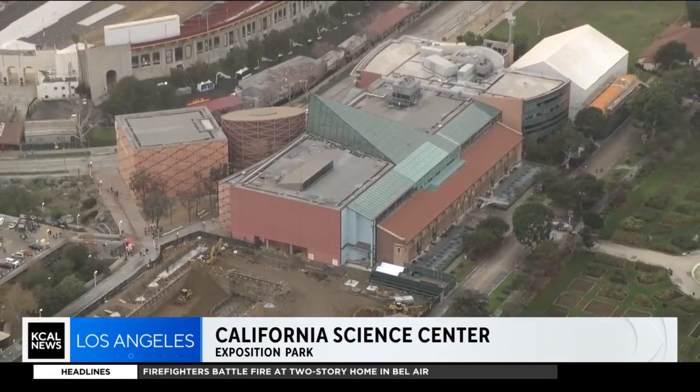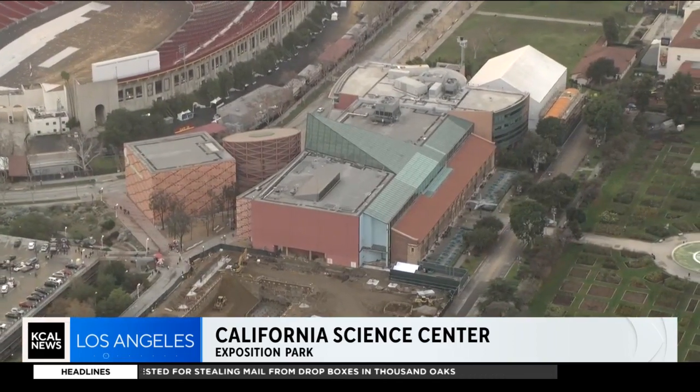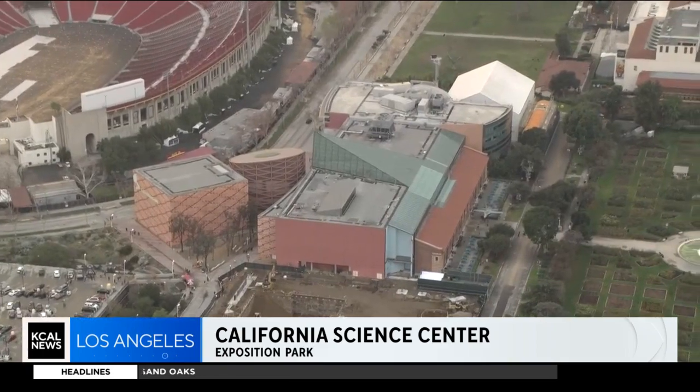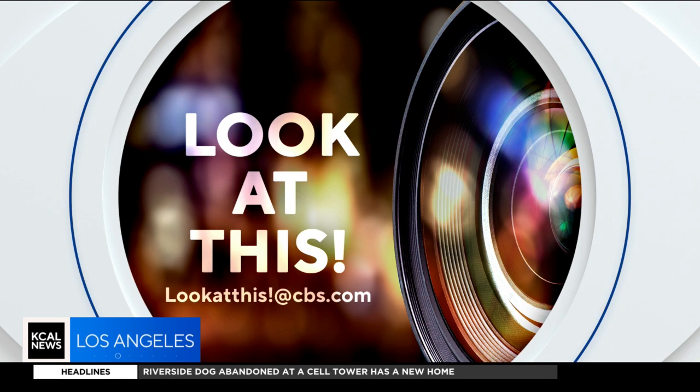So much to see, do, and learn here — it will be hard to do it all in one day. The museum is open from 10 a.m. till 5 p.m. every day of the week. Visit CaliforniaScienceCenter.org to learn more. If you'd like Desmond to take a look at something interesting in your neighborhood, write us at LookAtThis@CBS.com.